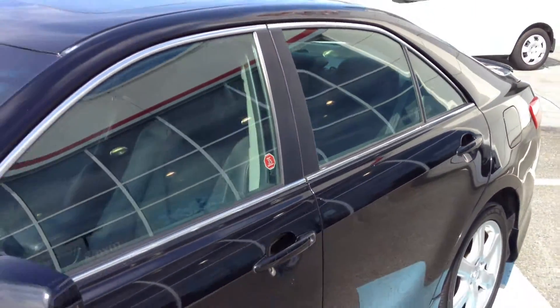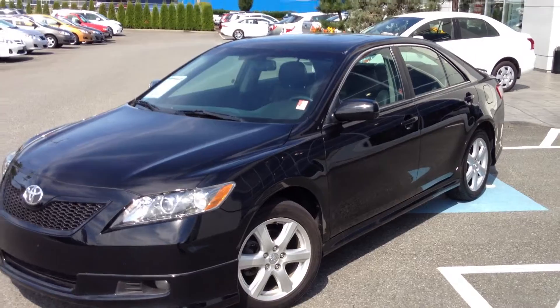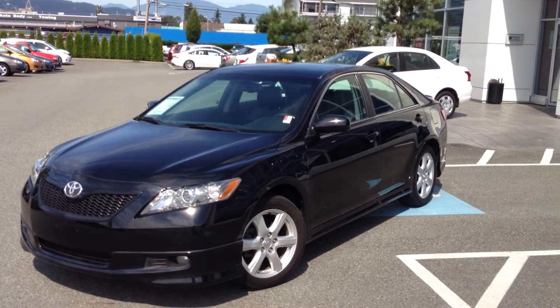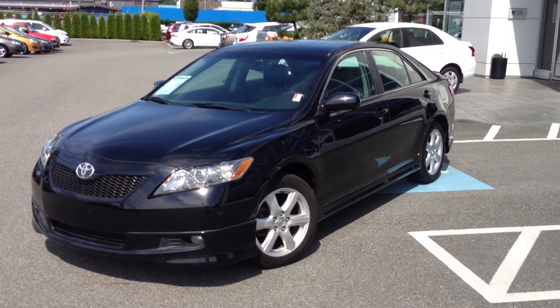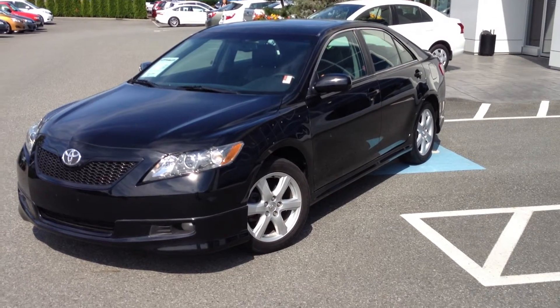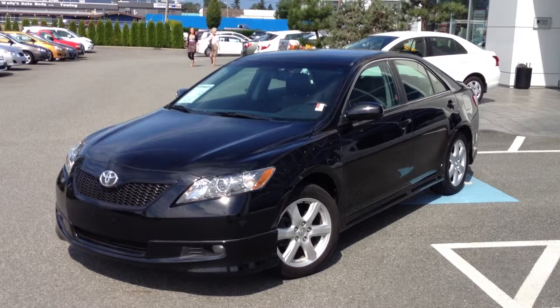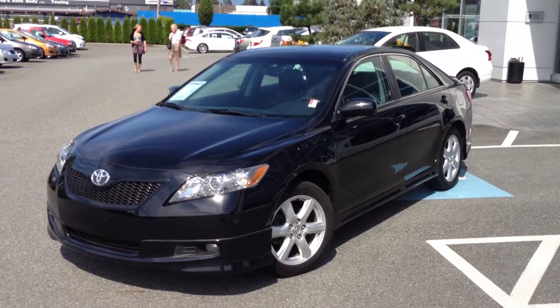If you want more information about this 2007 Camry SE, please don't hesitate to give us a call here at Valley Toyota Scion. We're in Chilliwack, BC. You can also talk to us toll-free on our number. Or if you'd like to chat with us 24 hours a day, 7 days a week, you can use the chat feature on our website at www.valleytoyota.ca. We look forward to hearing from you soon. Take care.